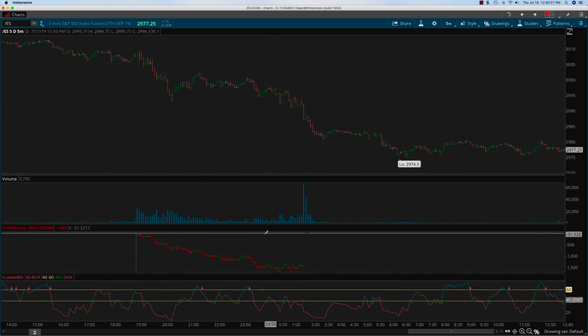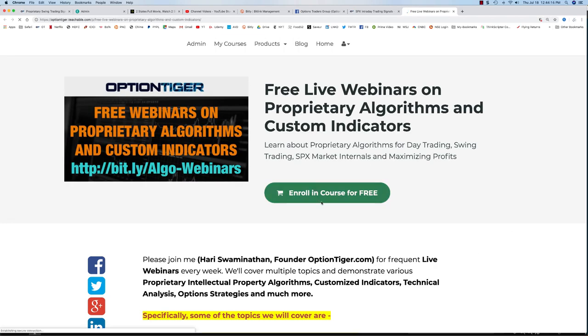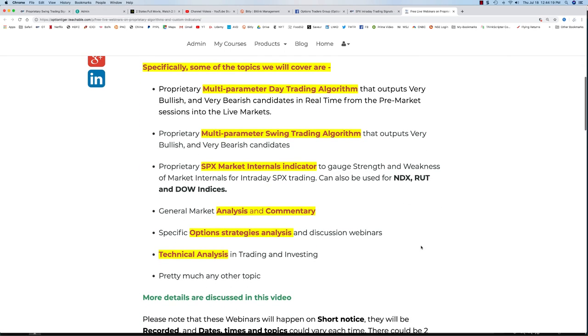That's the way you want to interpret the ticks as well as the customer side. If you'd like to be informed about these webinars and know more about these algorithms, you can see this Bitly link here — 'algo webinars.' Through this link you'll be taken to a free course, and you can enroll in this course for free.